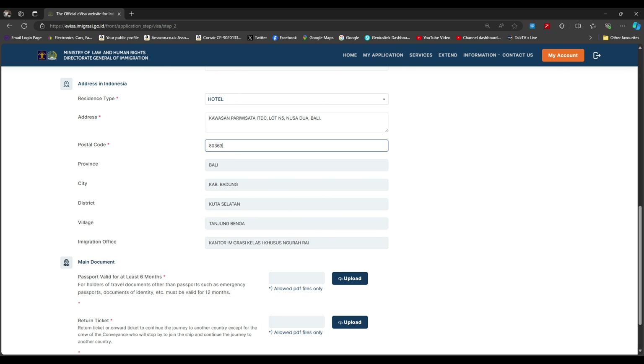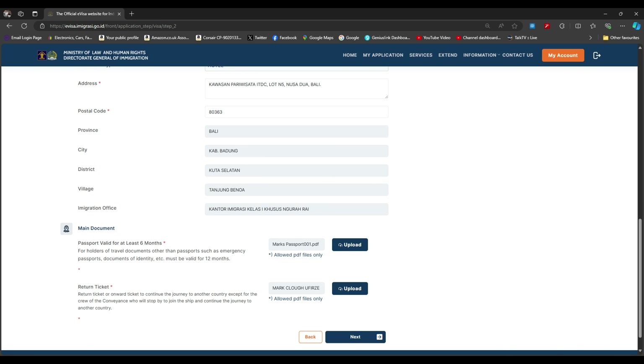I chose the Sofitel in Nusa Dua. Copy and paste the address, but the tricky bit is the province, city, and district fields — I couldn't fill those in manually. However, if you enter the five-digit postcode, the rest populates automatically. The last section on this page is to upload the PDFs — the passport PDF and the outbound ticket PDF — then press next.